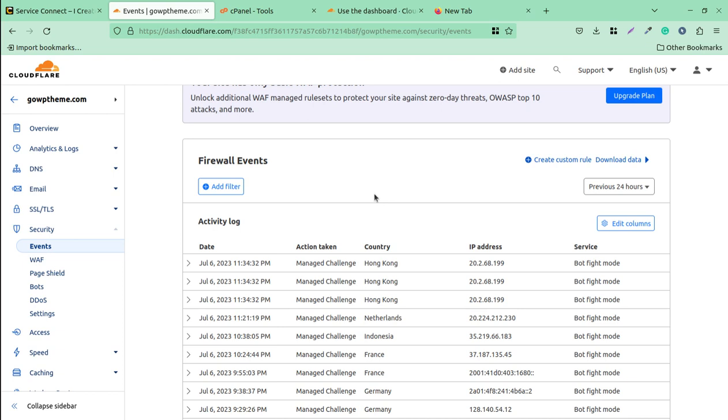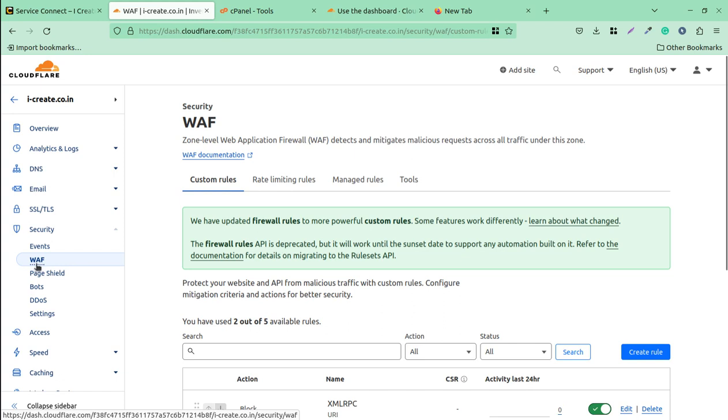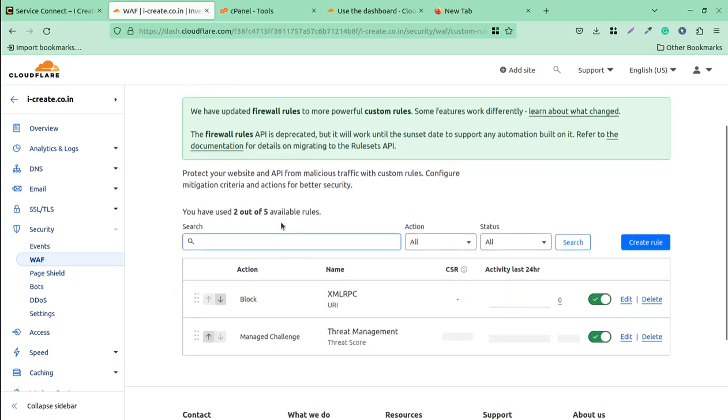If you are a WordPress website admin or owner, applying these rules at your Cloudflare configuration is really going to be very helpful. In the Web Application Firewall section — also called WAF — you get five rules for free on a free account, which is really enough for any general WordPress website, even an e-commerce website.